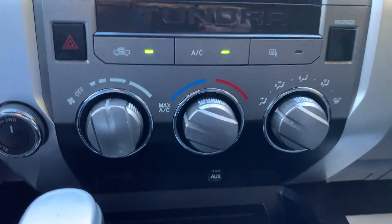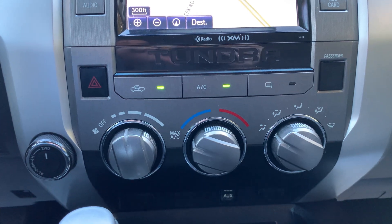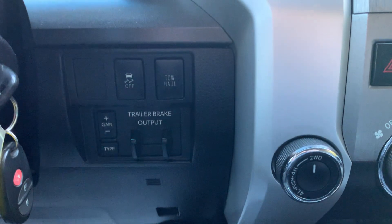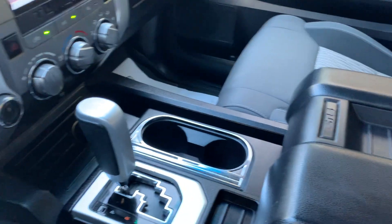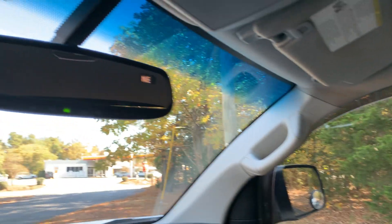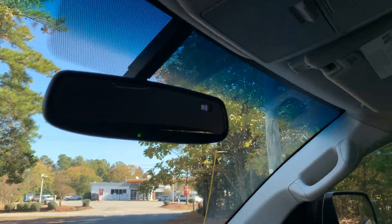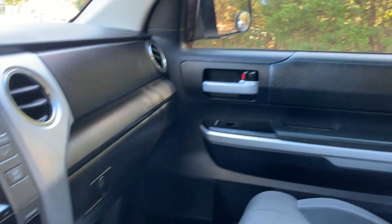Fully functioning heating and air conditioning. Single zone front climate control and front and rear defoggers. Plenty of console storage space. Universal remote transmitter. Overhead console storage. Factory rubber floor mats.